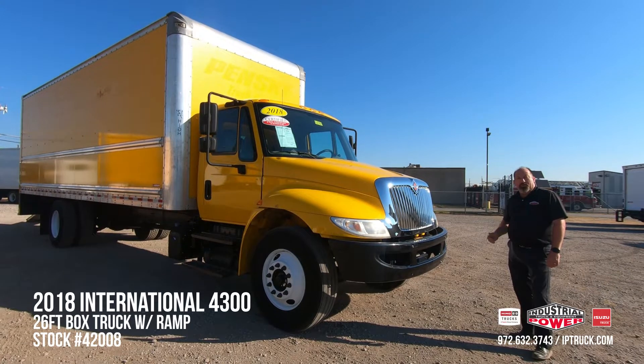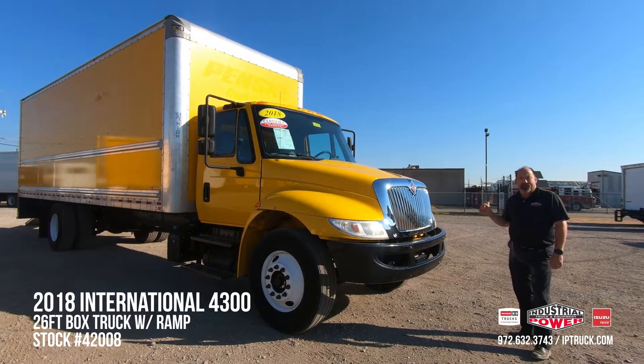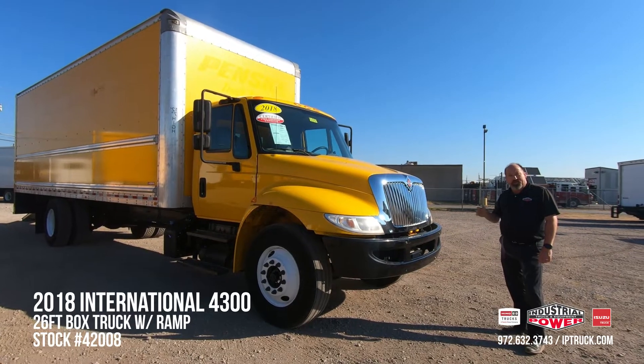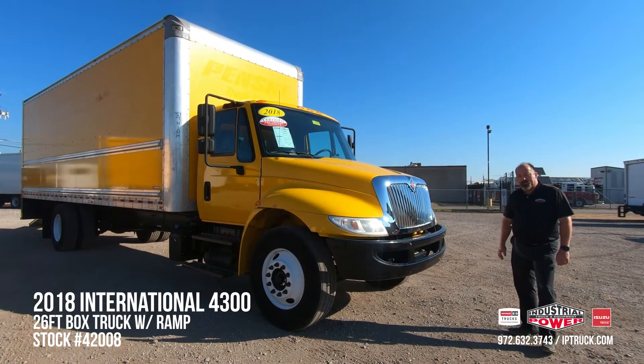Before we jump into the walk around on this truck, we want to make sure you hit that subscribe button and that notification bell, that way every time we put new equipment online you'll be notified and you can check out the latest equipment to purchase.